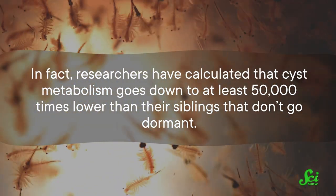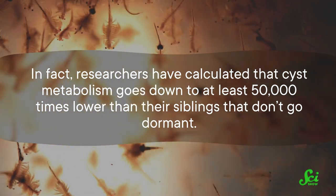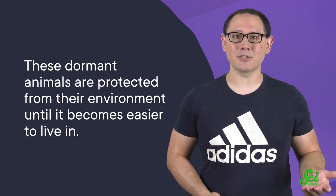Researchers have calculated that cyst metabolism goes down to at least 50,000 times lower than their siblings that don't go dormant. The cyst also has protective layers that keep potentially harmful liquids out. And this, plus the metabolic changes, lets Artemia survive conditions that could otherwise kill them. So these dormant animals are protected from their environment until it becomes easier to live in.